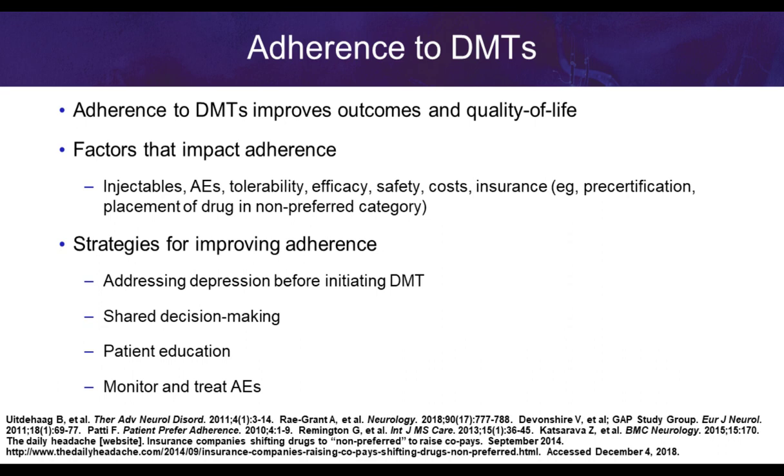Managed care recommendations for optimizing MS care include developing action plans that balance appropriate access to optimal therapies while managing the high cost of disease-modifying therapies. Evidence-based guideline recommendations should be used to individualize therapy. Healthcare providers and payers must work together to assess new and emerging treatments. Payers need to consider how coverage policies create an environment allowing individualized treatment, accounting for variations in disease, patient preferences, and other patient factors to develop optimal management strategies.